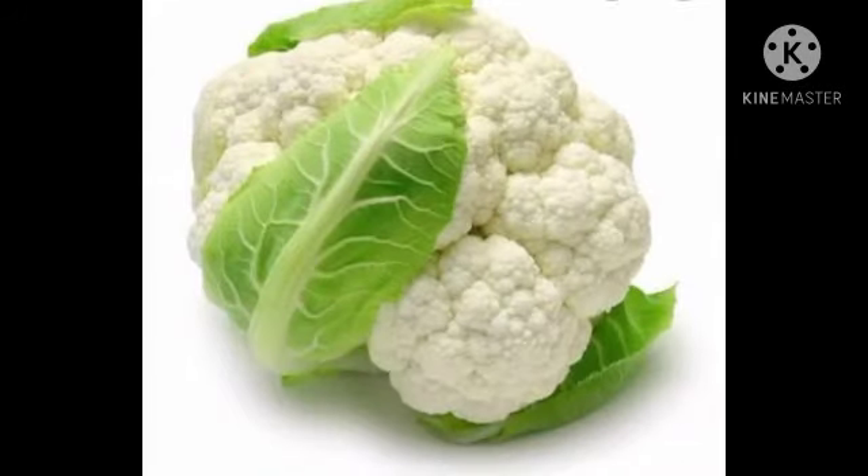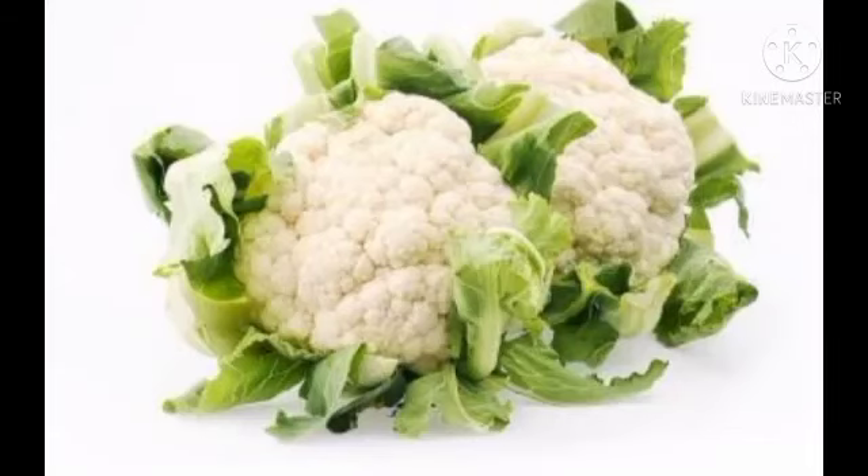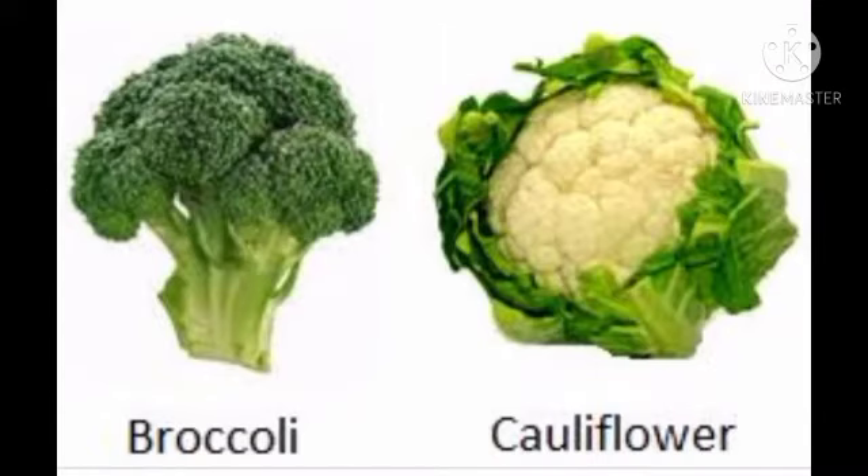Look at the next one. This is another flower used as vegetable. It's very familiar to us. What is the name of this flower? It's cauliflower. Cauliflower is widely used as a vegetable, and it also has the word 'flower' in its name.